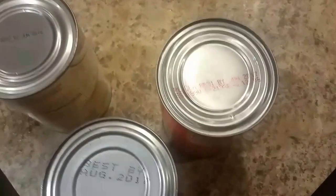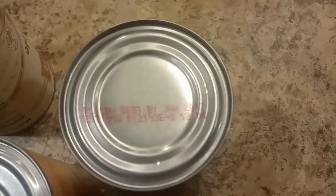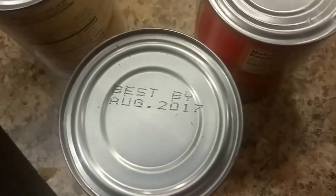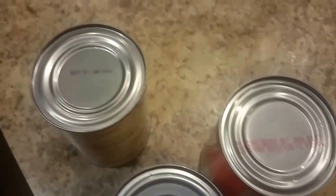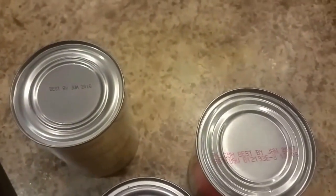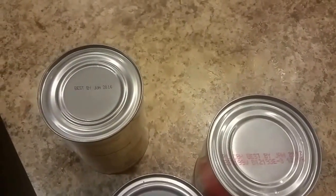Now, we're going to look at some cans that I've got here, and then we're going to discuss the methods they use to establish those dates. I found it quite interesting that just a quick run through my cabinet showed June 2016, January 2017, and August 2017. So two out of these three, which I just got out of my cabinet, are technically expired if you go strictly by the date.